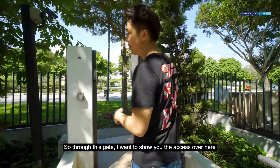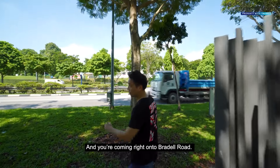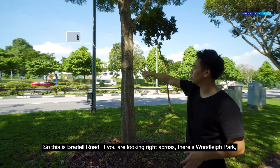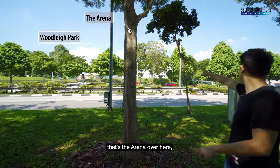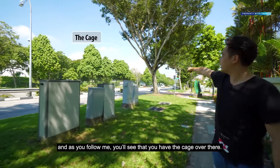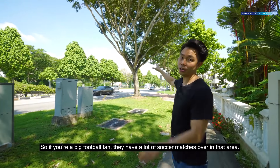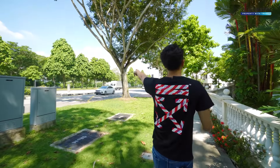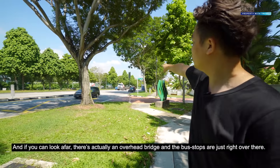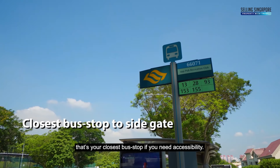Through this gate, I want to show you the access over here — you're coming right onto Braddell Road. If you're looking right across, there's Woodleigh Park and the arena over here. As you follow me, you'll see there's a cage over there, so if you're a big football fan, they have a lot of soccer matches in that area. We are at the intersection of Daisy Road, and if you look afar, there's an overhead bridge and the bus stops are just right over there — that's your closest bus stop if you need accessibility.